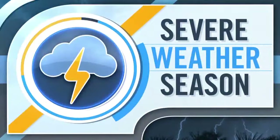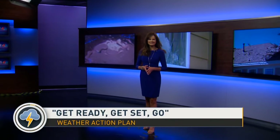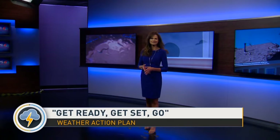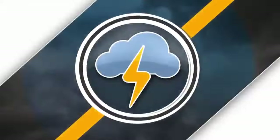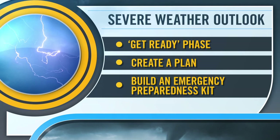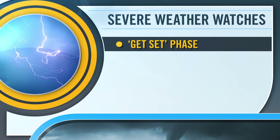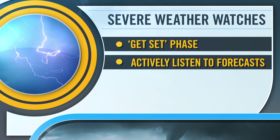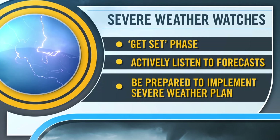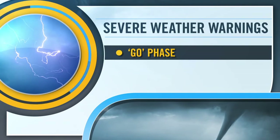When it comes to severe weather, the National Weather Service wants you to think: get ready, get set, go. When we give you a severe weather outlook, this is the get ready phase — create a plan, build an emergency preparedness kit, and think about where you'll go if you need to evacuate. When there is a severe weather watch, watch the skies — this is when you get set. Pay attention to the forecast and be ready to implement your severe weather plan. Once a severe weather warning is in place, this is your cue to take action and take shelter immediately.